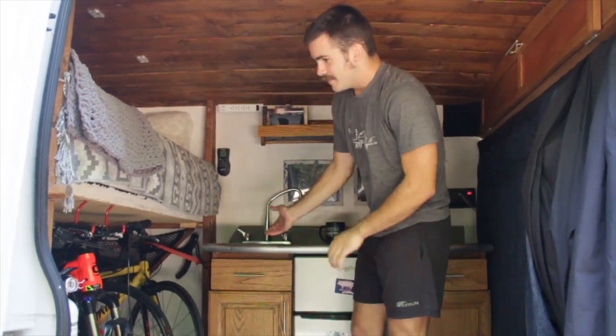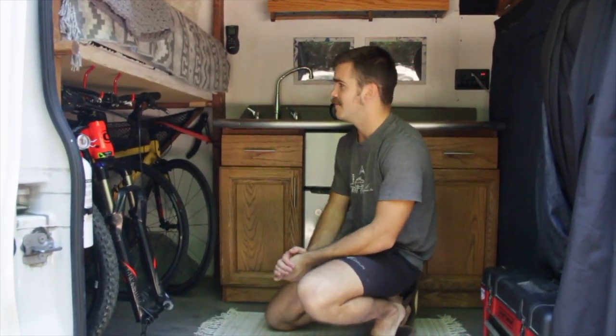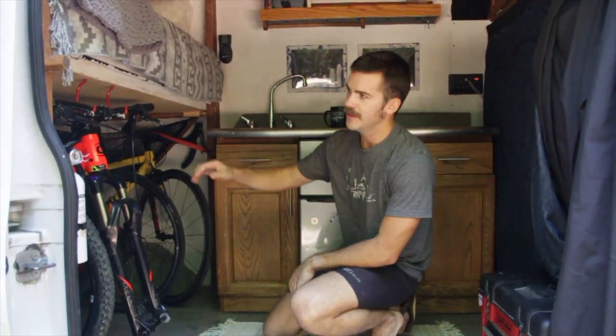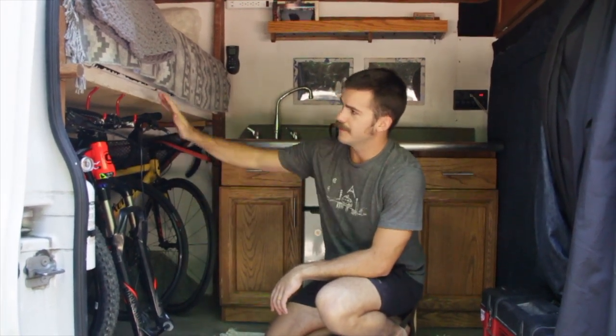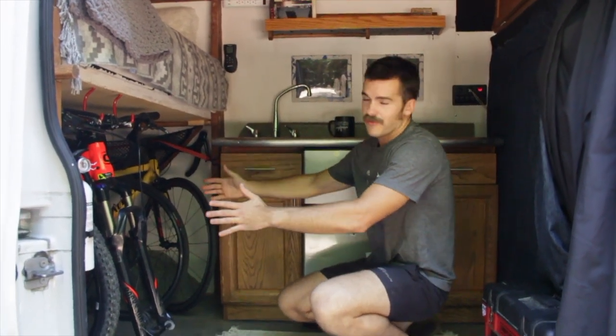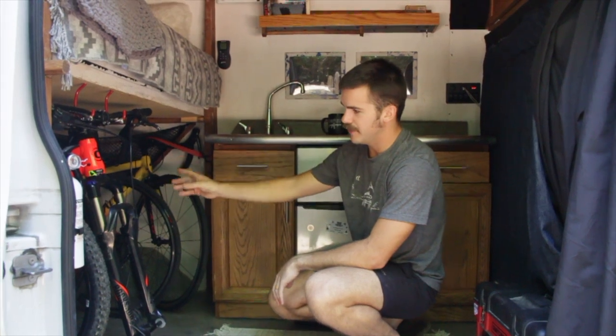We keep all of our outdoor equipment in here including our bikes. I found the best way to store the bikes upright and practically — just using hooks I got from Walmart and drilled into the bed frame. The bike just sits on the hooks holding the handlebars, stays upright even on bumpy roads. We've got four bikes in here now and still plenty of room in the middle to load our kayak or whatever else we need.